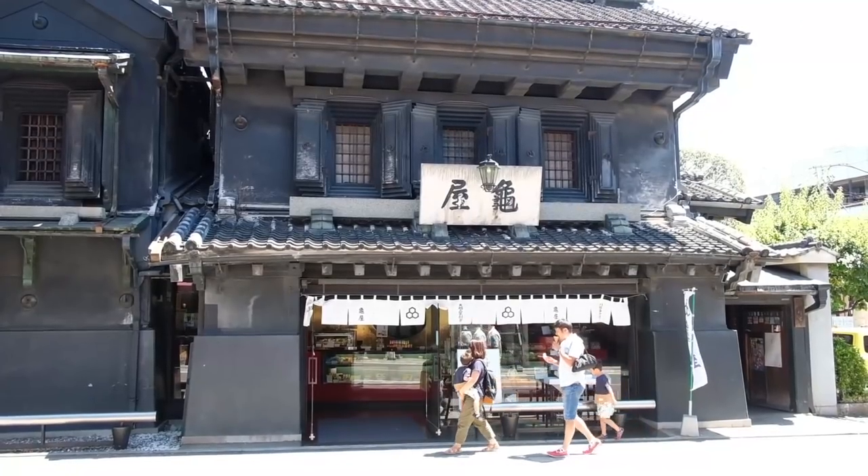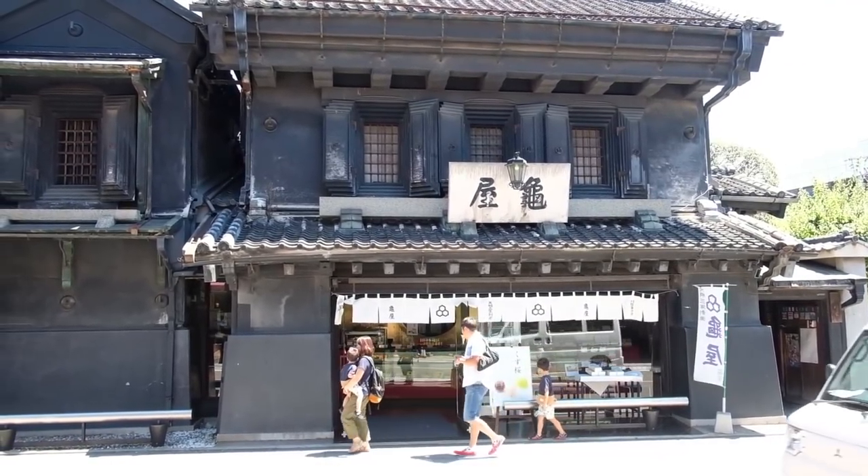A lot of these shops are hundreds of years old. Kawagoe is a very interesting place. Stick around at the end of the video and I'll give some impressions about the city, because I'm not here to talk about Kawagoe — I'm here to talk about one of the best ramen shops, Ganja. Let's go.